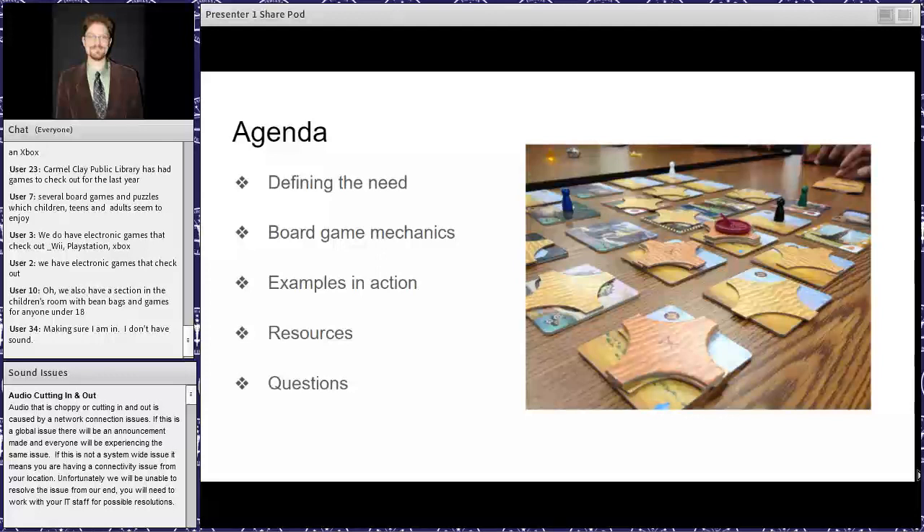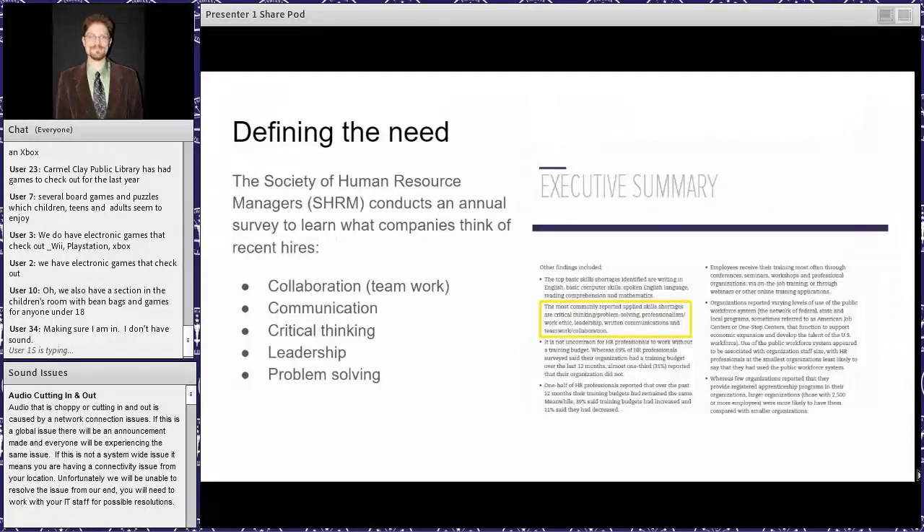I'll spend the bulk of time talking about some examples, and I have a couple of screens of resources — though it's not an exhaustive list. At the end I'll answer any questions. I'll warn you in advance that sometimes I fly through stuff, so if I'm going too quickly, put something in the chat to slow me down or to tell me to talk about something at greater length.